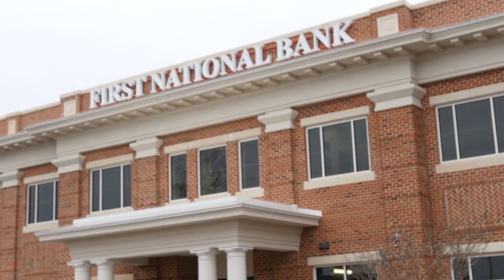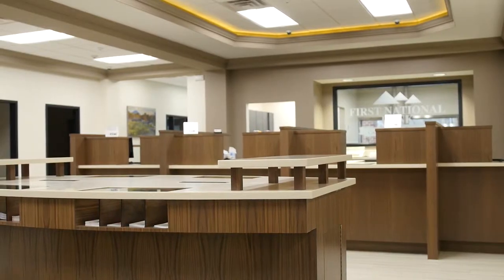I received a phone call from Todd Hall. He is the CEO of First National Bank. I've done some work for him in his own private residence, and so he called and said, 'Rebecca, we're getting ready to build another branch and we really want to bring a designer in at this point in time. We have an architect but we want to make sure that the space feels finished,' and so he called me to come in and finish the space for him.